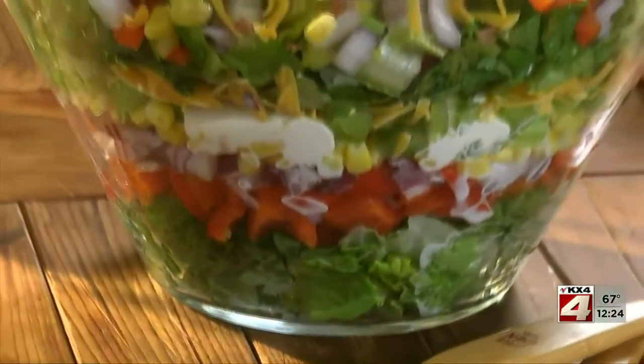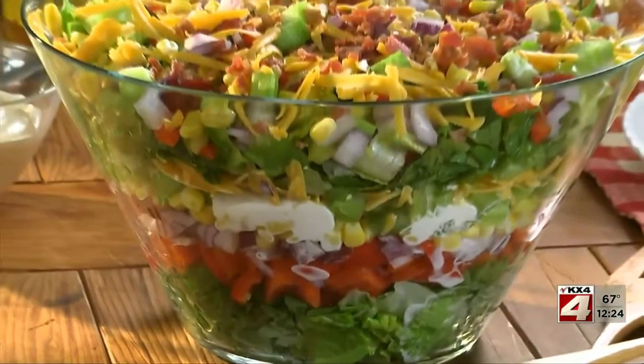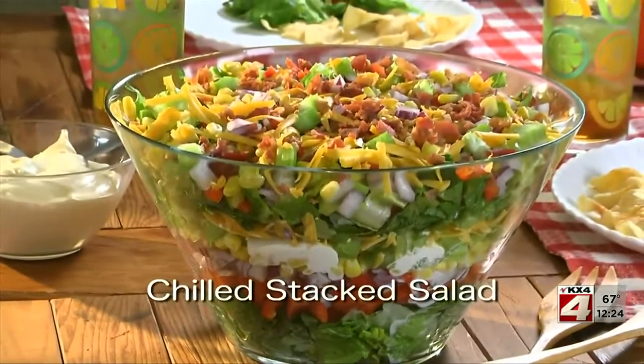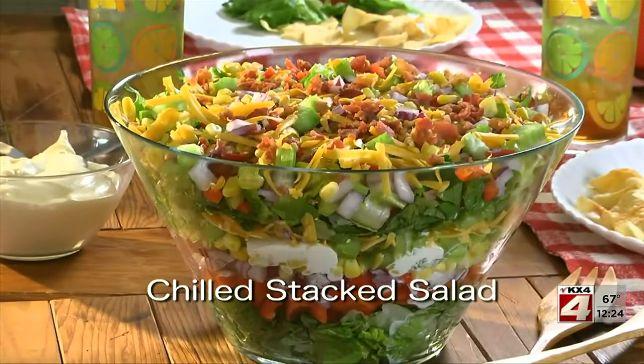You could even mix in some cooked chicken or a few shrimp to hearty it up. The recipe for our chilled stacked salad is online now, so you can serve this as soon as tonight.